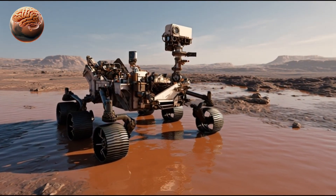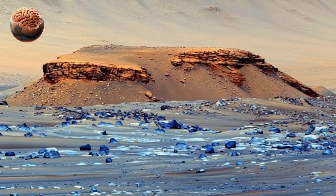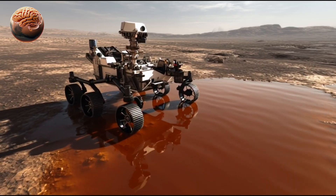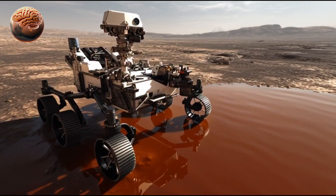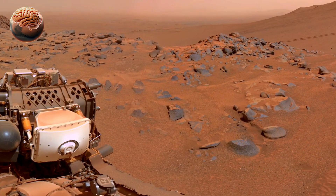In addition to scientific data, Perseverance's high-resolution images show delta-shaped formations that reveal how water once flowed and deposited sediments. These areas are now key exploration zones for finding biosignatures, or chemical fingerprints of ancient organisms.